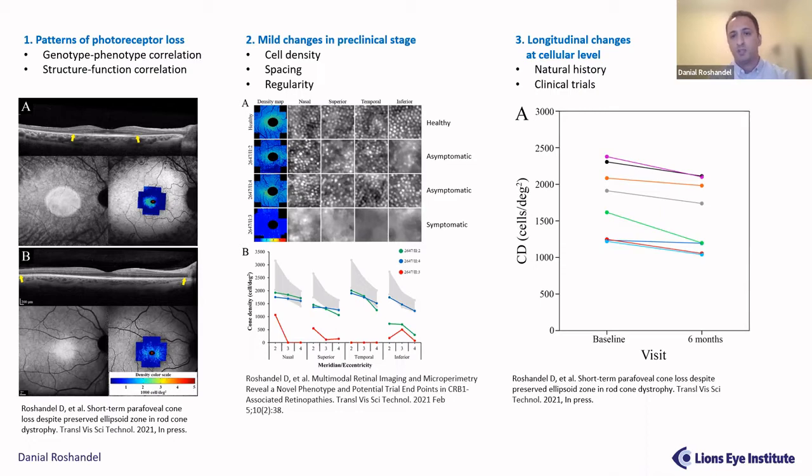The third aim is using cone mosaic parameters to measure longitudinal changes at the cellular level. Currently we use this for natural history studies, and we showed there was significant loss of cone photoreceptors during only six months. For the next stage, we are going to use this in our future clinical trials as well.